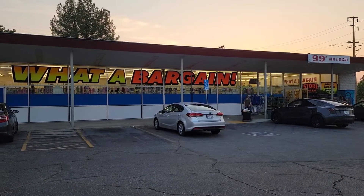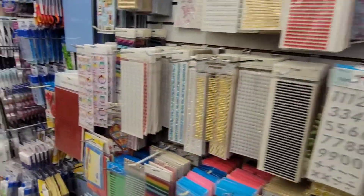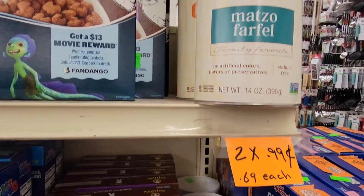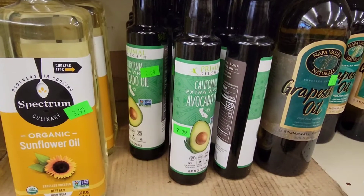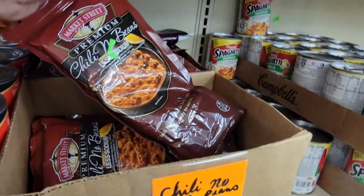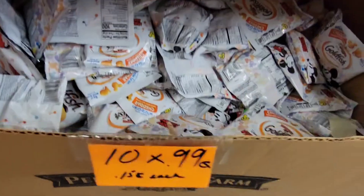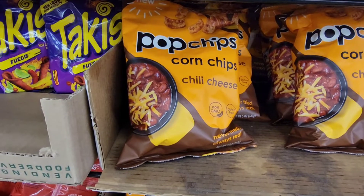Next door we have my favorite, What a Bargain. Right now almost everything in here is 99 cents. The food is really good too — cereal is $1.49, that's two for 99 cents. The avocado oil was $2.99. This is a big bag of chili, one pound eight ounces for 99 cents — no beans, and I've had it before and it's delish. Bags of goldfish, 10 for 99 cents.